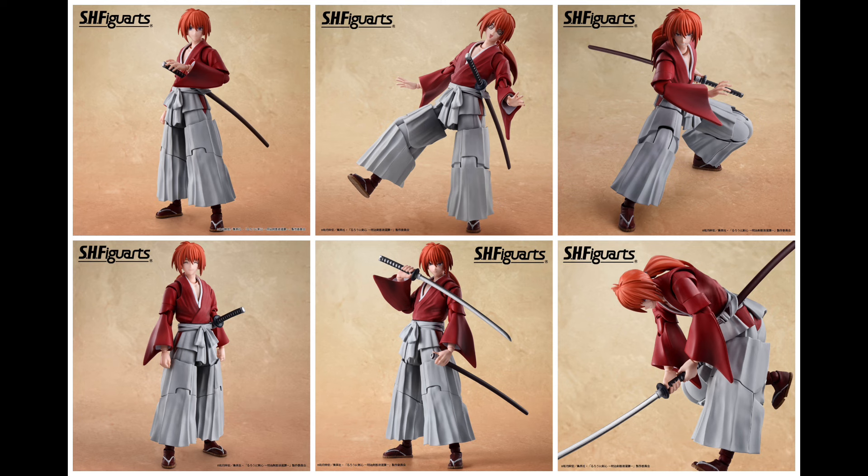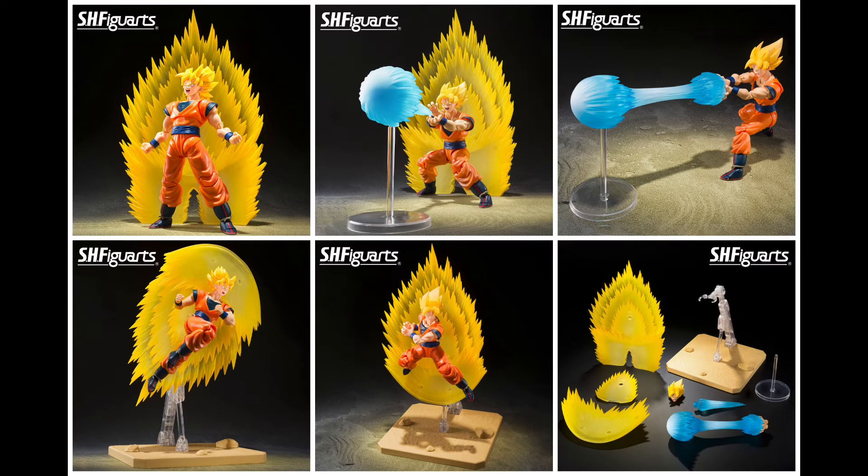He is slated to go up for pre-order on March 4th and will be releasing sometime in July of 2024, so we don't have that long.